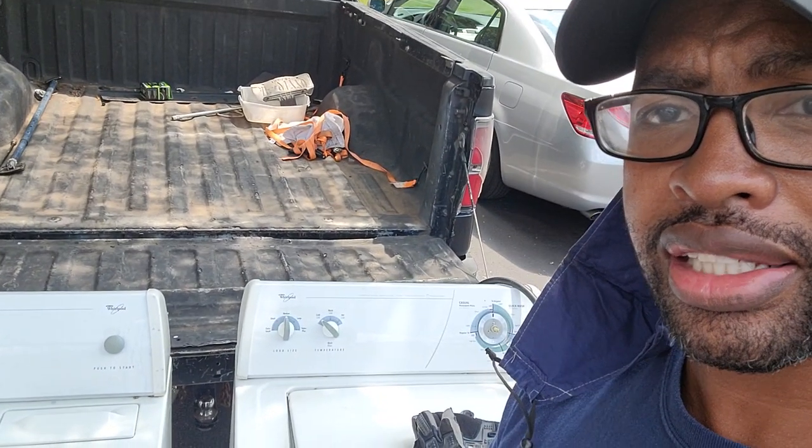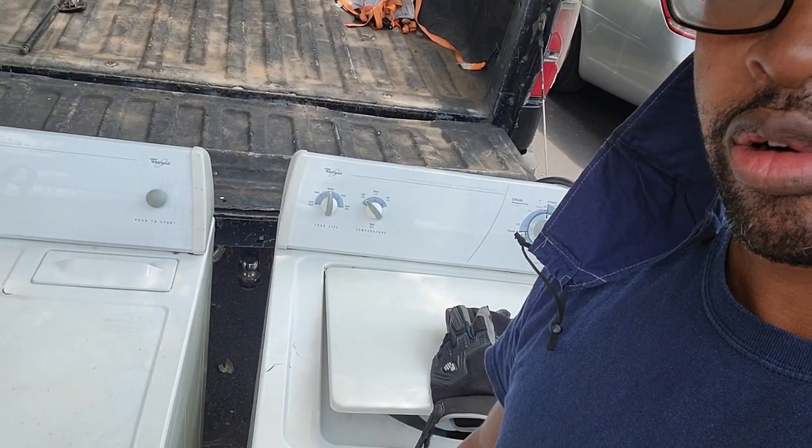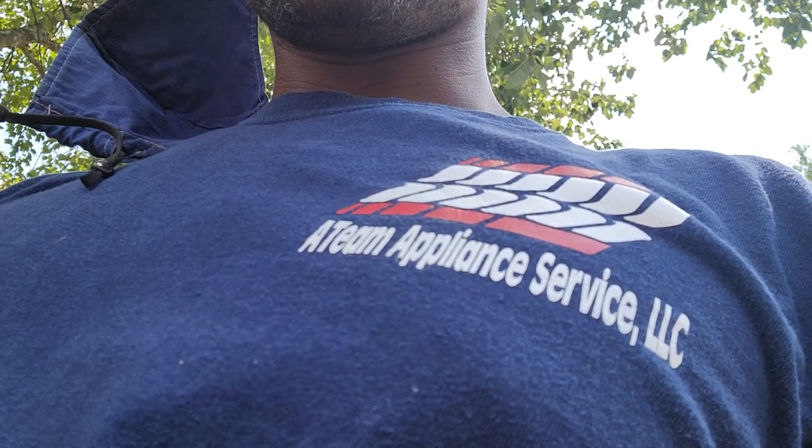Any questions, feel free to message me below. Also check out my other videos on appliance flipping — I actually have a playlist for appliance flipping so check that out. I'm just sharing the knowledge with you guys. This is another one coming back home and we'll send them right back out to keep working. This is Reggie with Team Appliance, see you next video.